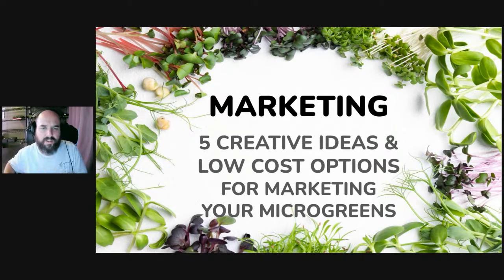Tonight we're going to talk about marketing and five creative and low-cost options for marketing your microgreens. If you can grow the best microgreens in the world but nobody knows about them, you're in trouble — nobody's going to buy them. So let's help you out a little bit.